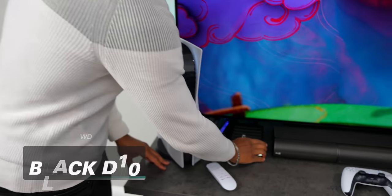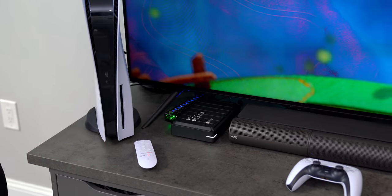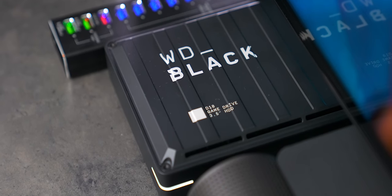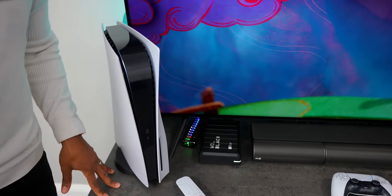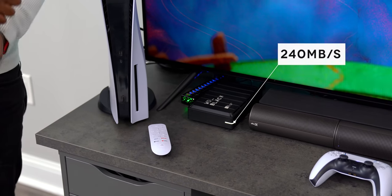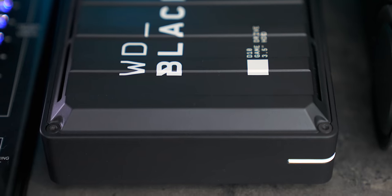One thing that the PS5 struggles with — Carl, what does it struggle with? Storage! It's a problem. So what we have over here is the Western Digital Black external hard drive — 8 terabytes. Unfortunately you can only put PlayStation 4 games on it for right now, but there isn't a huge library of PlayStation 5 games just yet. With PS5 storage being such a precious resource, you don't want to load it up with PS4 games — so you can load them all onto this. You've got a lot of space to work with, and this particular one has really solid read and write speeds. Not all hard drives work well with the PS5 — sometimes you'll get a pop-up saying speeds aren't fast enough — but this one works well.